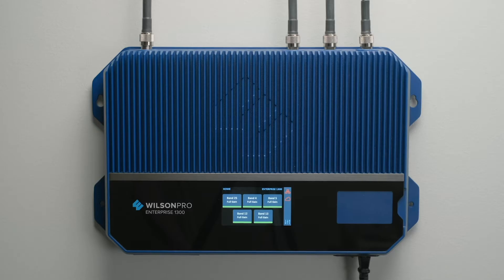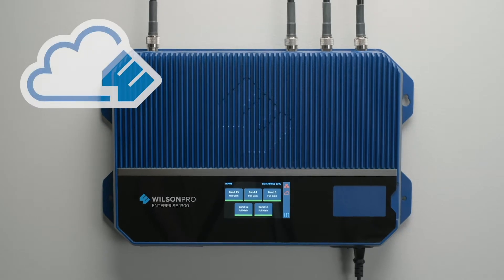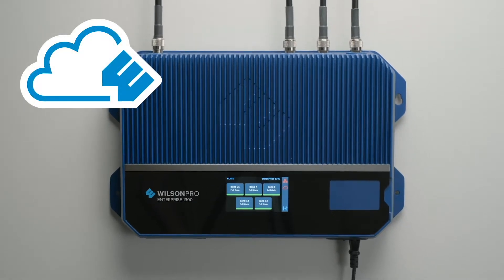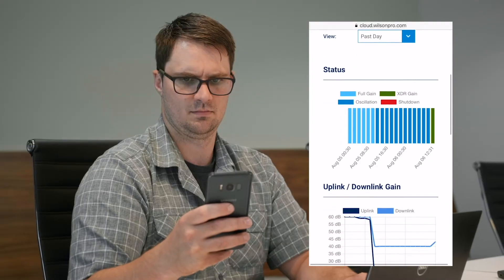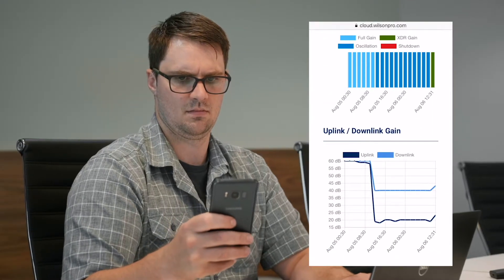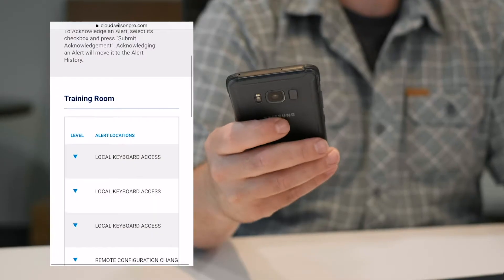The Enterprise 1300 offers remote functionality via the Wilson Pro cloud, with a wired connection or using the built-in LTE cellular modem for wireless access. This gives integrators and building managers the ability to manage, monitor, and make adjustments to their amplifier while off-site using a smartphone or tablet.